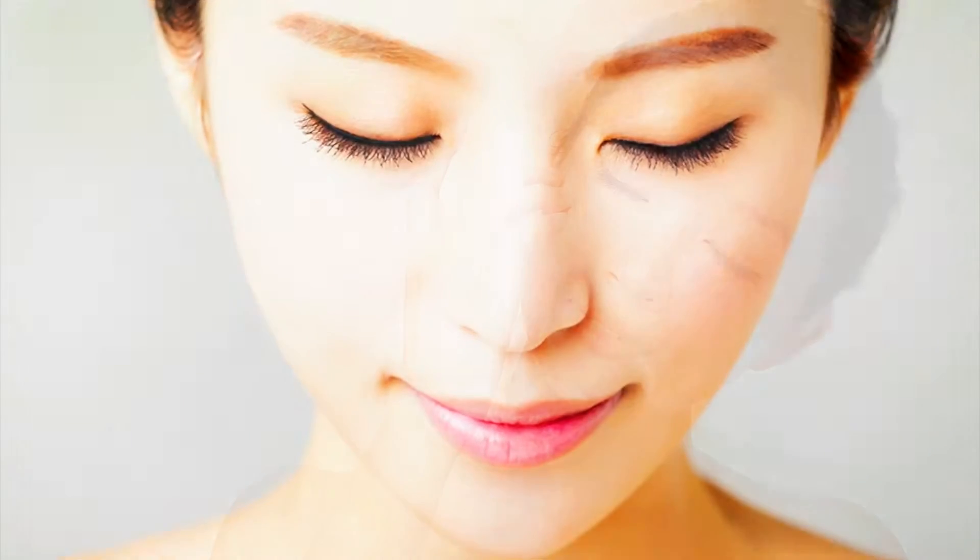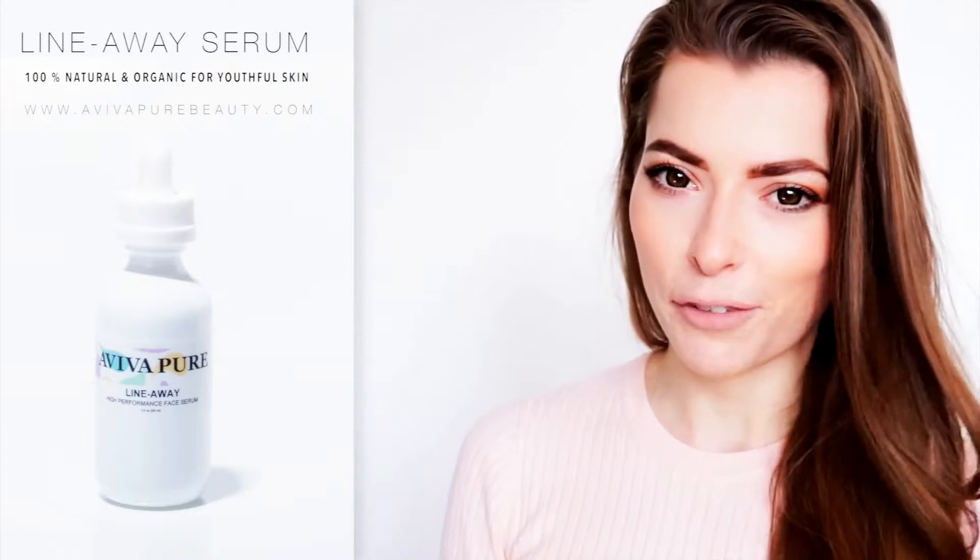Clear, youthful, glowing skin. Japanese women are known for looking flawless and beautiful at any age. Clearly, they must be doing something very differently from us.